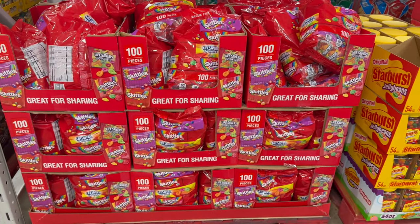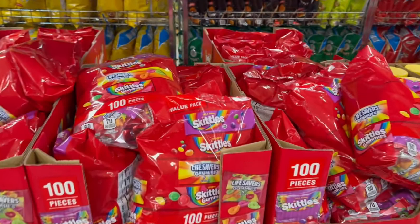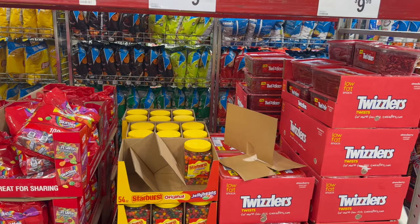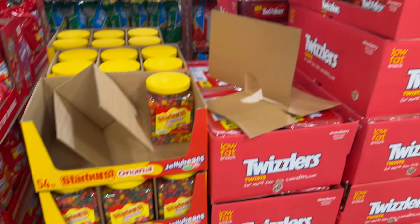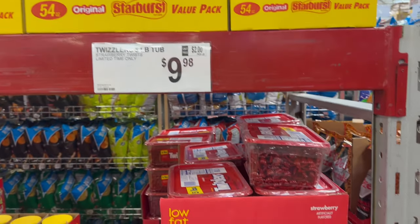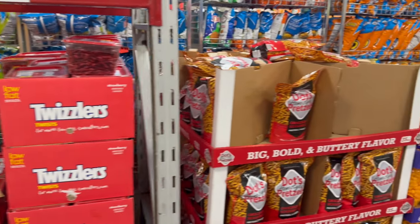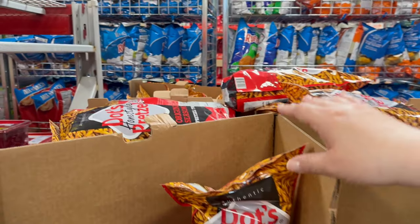Down here you've got 100 pieces — limited time Skittles. You've got the Wildberry Original Gummy Mix and Original Skittle Gummies for $19.48. Also, Starburst Jelly Beans, limited time only, 54-ounce for $9.98. And Twizzlers — also limited time — Strawberry Twist in a 5-pound tub for $9.98.